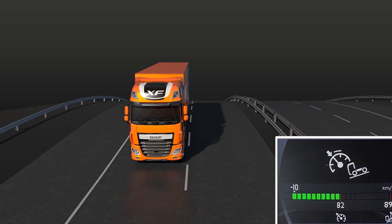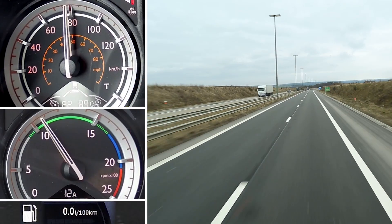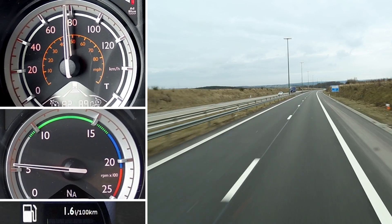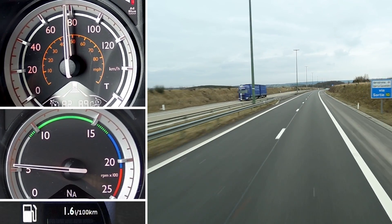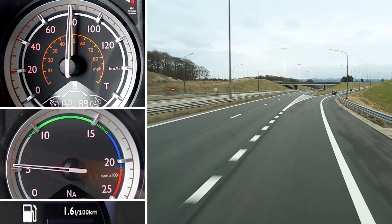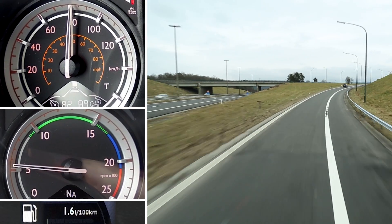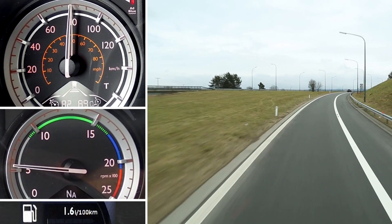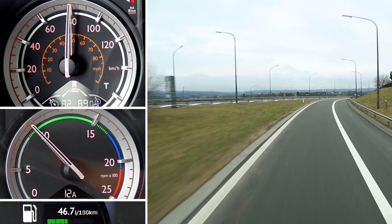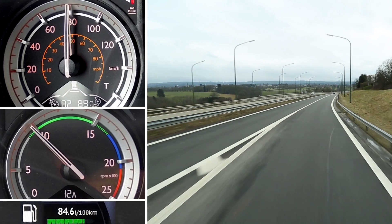On slight downhill slopes, the eco-roll function is activated. The gearbox shifts into neutral, allowing the engine to idle and reducing the fuel consumption to approximately 1.6 liters per hour. Predictive cruise control ensures that the eco-roll function is activated more frequently and more effectively. The eco-roll function remains active as long as the speed is above the cruise control speed. If the speed falls below this level, the gearbox shifts to 12th gear. Fuel injection is resumed and the speed can increase again.